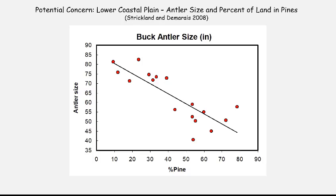Fewer pine plantations meant larger antlers. This is not to vilify pine plantation management — it's simply an optimum product for the soil characteristics within the lower coastal plain. But we have to understand that intensively managed pine plantations are not necessarily going to be great deer habitat, and that's a basis for a lot of our research: trying to understand how forest land management decisions impact habitat quality for deer.